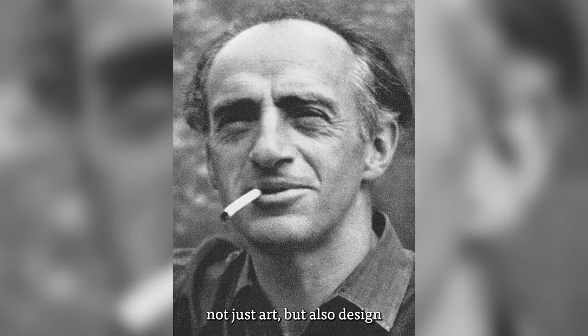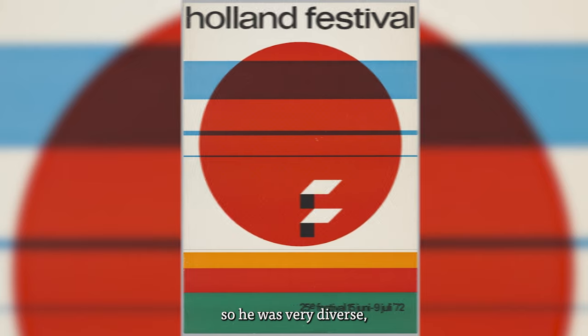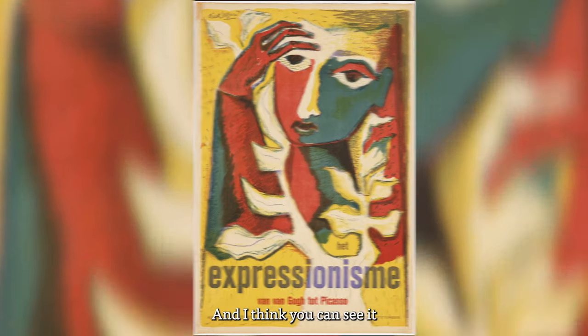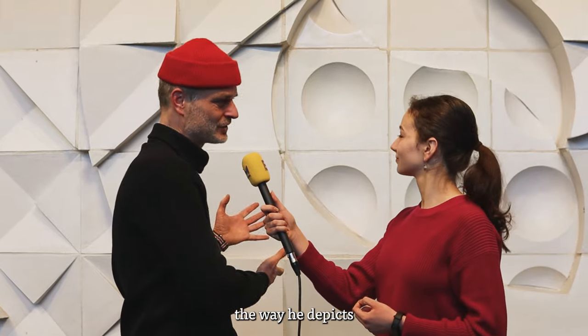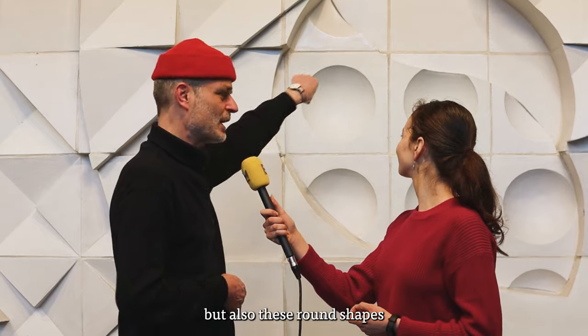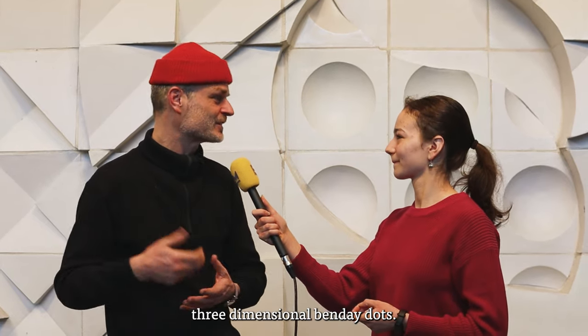It's an art piece made by Dick Alvers. He used to do a lot of things — not just art but also design and painting, so he was very diverse. He also had a huge graphic background in design, and I think you can see it in the way he depicts the environment. These round shapes kind of remind you of three-dimensional band-aid dots, so it's also a hint at the printing process.